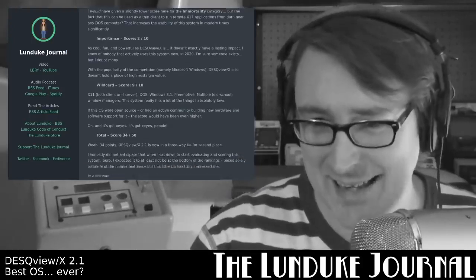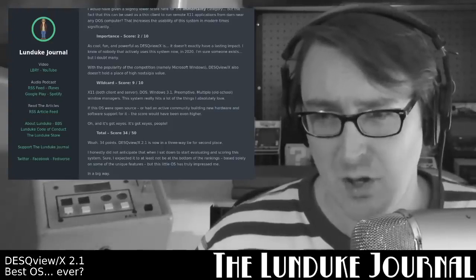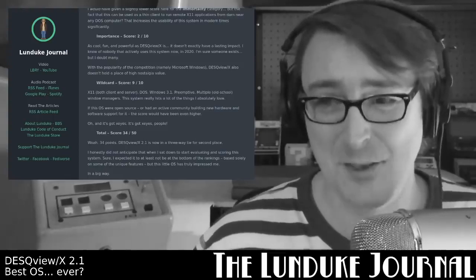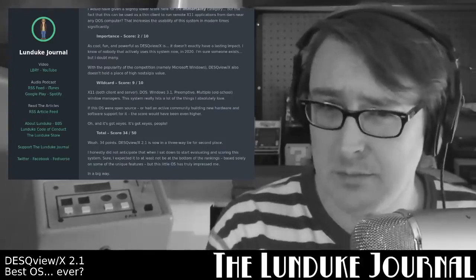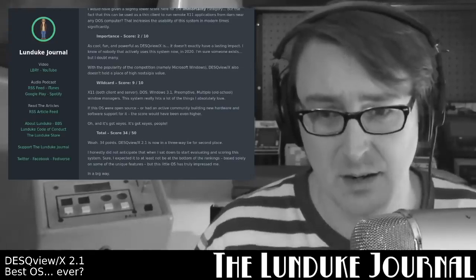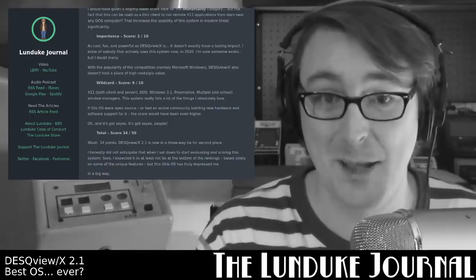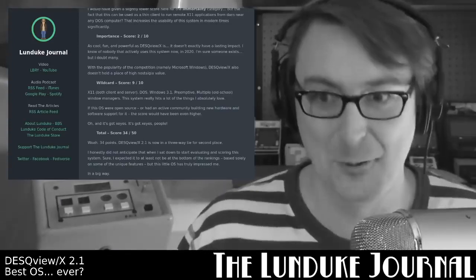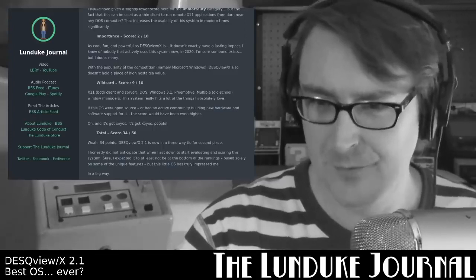The Wildcard: I'm giving this a 9 out of 10. X11 both client and server, DOS, Windows 3.1, preemptive multitasking, multiple old-school window managers — this system really hits a lot of the things that I absolutely love. If this OS were open source or had an active community building new hardware and software for it, this score would have been even higher. And yes, you can load this up and run a DOS version of XIs in an X11 window manager. That gives us a total score of 34 out of 50.